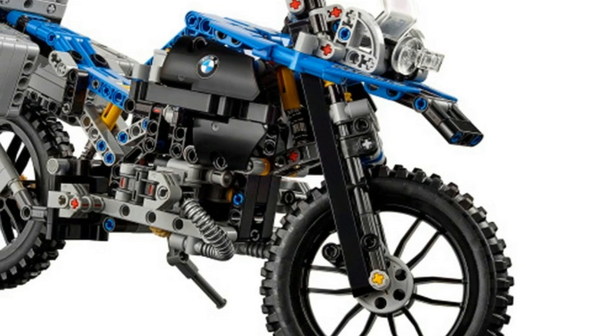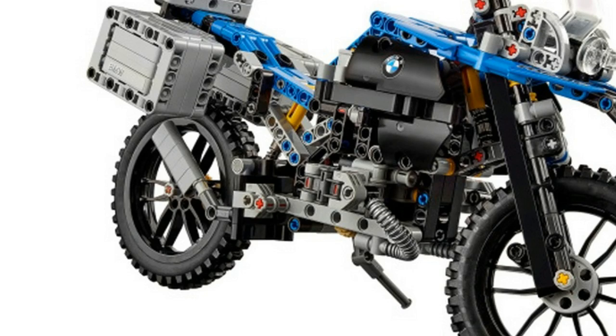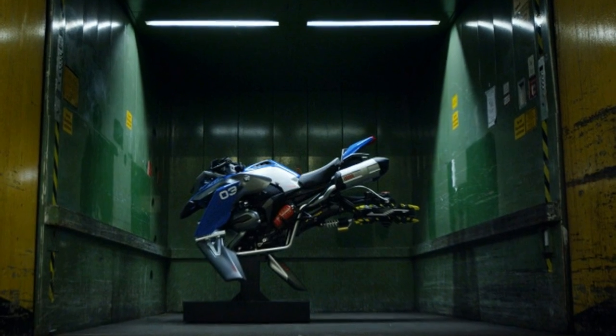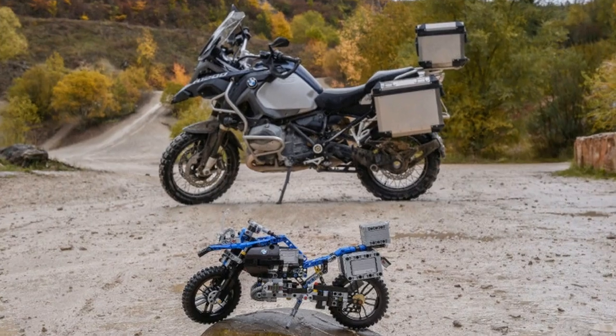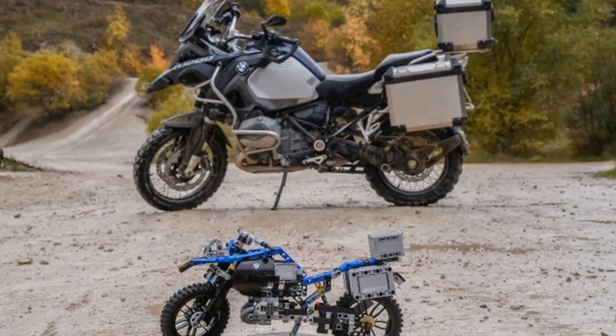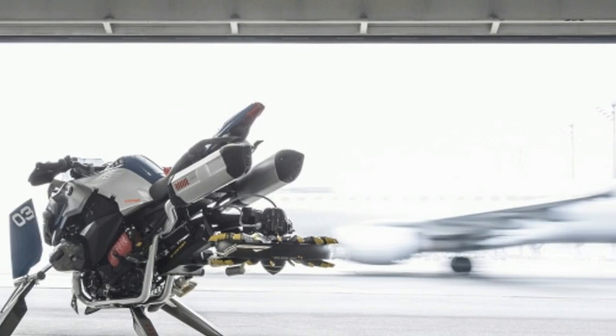BMW Motorrad and LEGO Technic designed a hover ride concept based on the BMW R1200GS. The concept will debut this week at LEGO World in Copenhagen, Denmark, before traveling to other locations like the BMW Group Research and Innovation Center in Munich and BMW Welt.